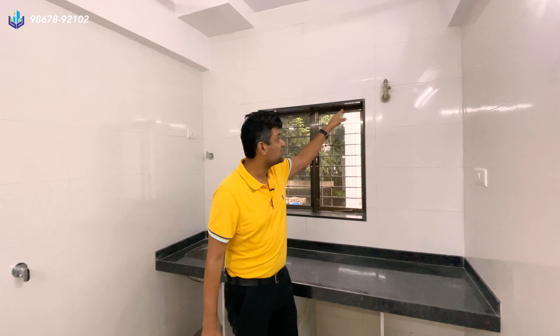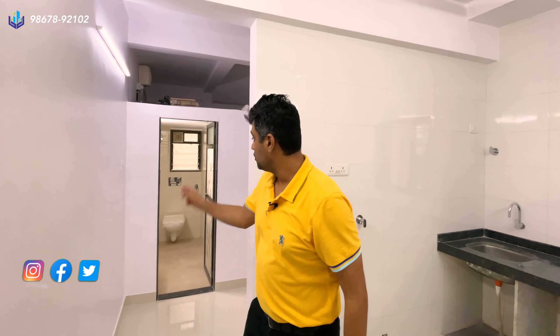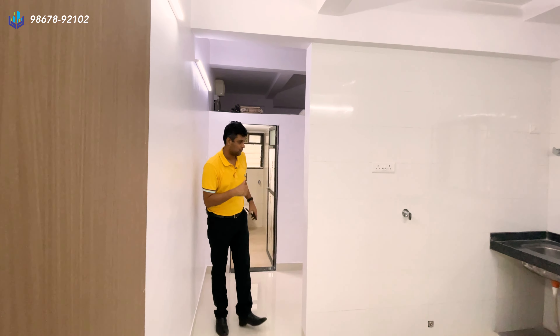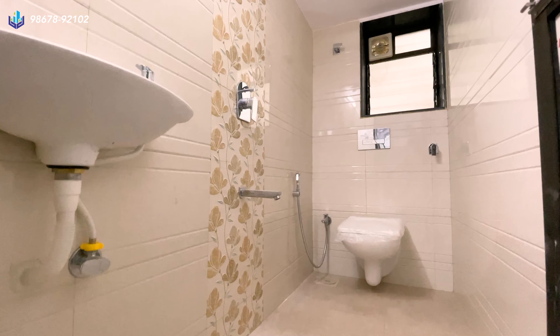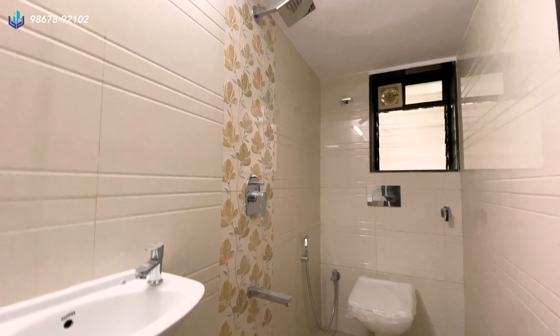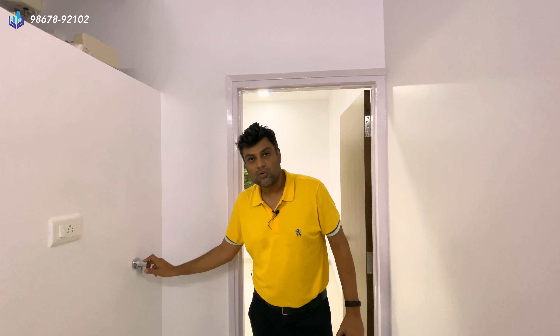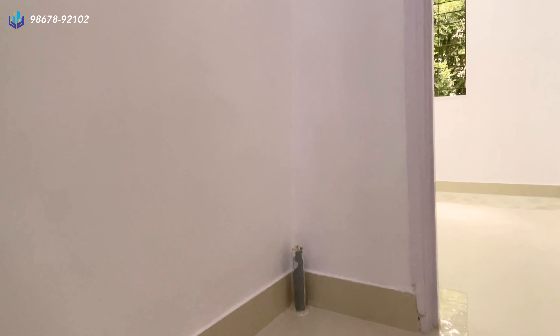There is a gas pipeline connection here. The one bedroom and two bathrooms are over here — one is a common bathroom and one is the attached bathroom in the bedroom. The bathrooms are fully done up, completely renovated with new toilets and new sinks. There is another connection for the washing machine with an inlet and outlet right here.